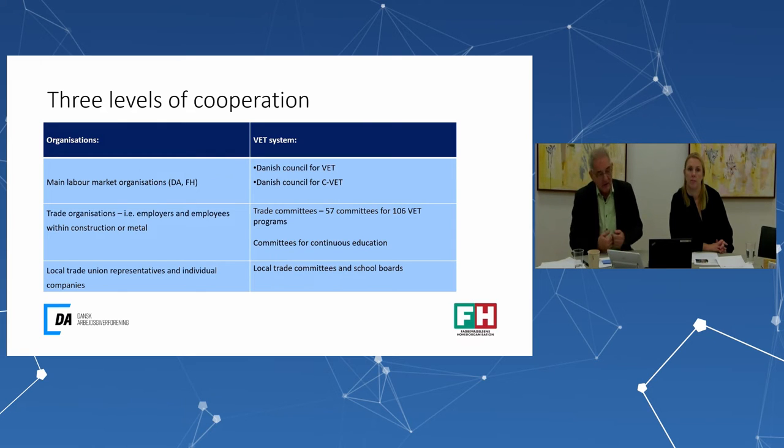At the local school level, there are local trade committees where social partners deal with school-based issues in the educational programs and cooperate with local labor markets. The social partners are also represented on the school boards of most technical and business colleges, where they hold a majority on the school board.